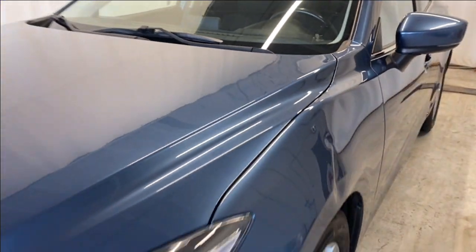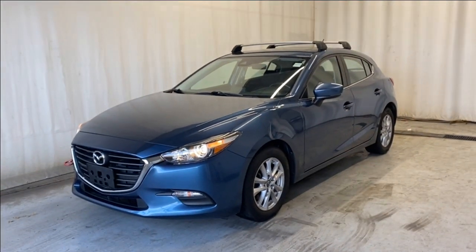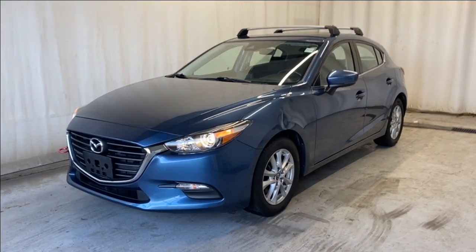That'll wrap it up — the 2018 Mazda 3 Sport GS in a beautiful blue color. If you have any questions or want to book a test drive, please visit us at parknaz.ca. Thanks for watching, we'll catch you in the next one — have a great day!